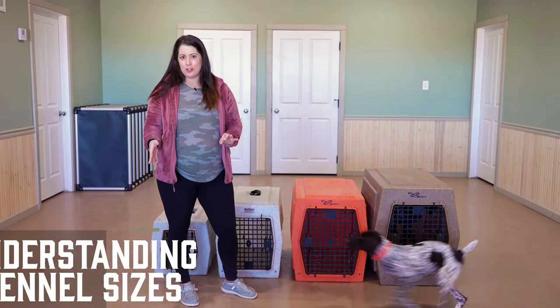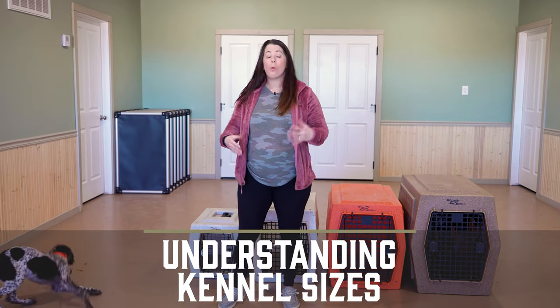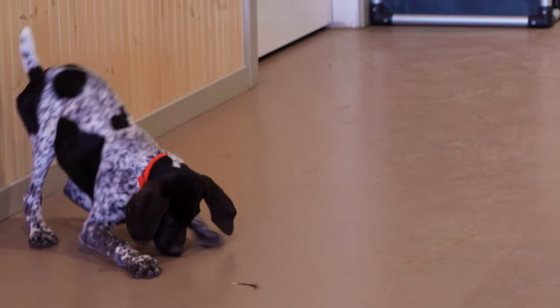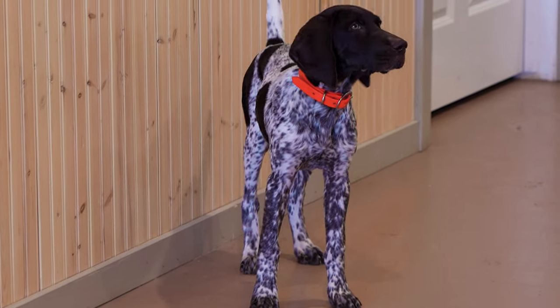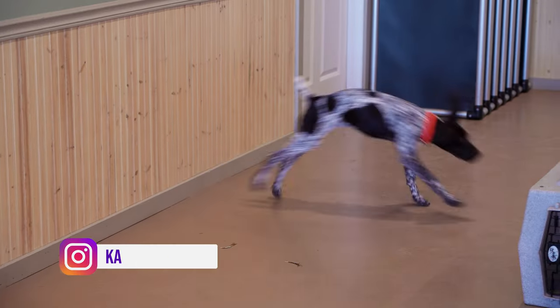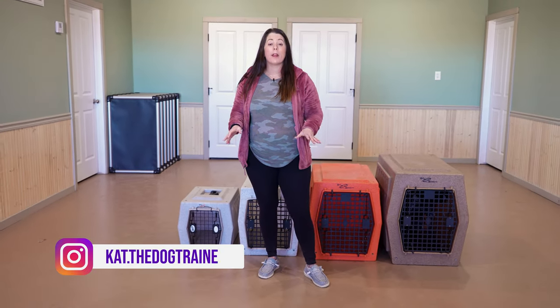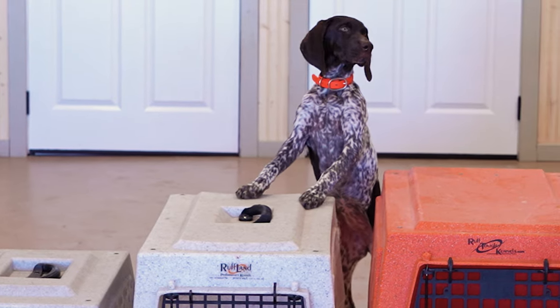Hey guys, I'm here to talk to you about crate sizes. We get the question a lot: what size crate should I have for my new puppy, or my six-month-old puppy, or what size crate should I have for my year-old or adult dog? Crate sizes and why it's important not to just get the biggest size crate right off the bat. So we're using, in this demo, Roughland crates.